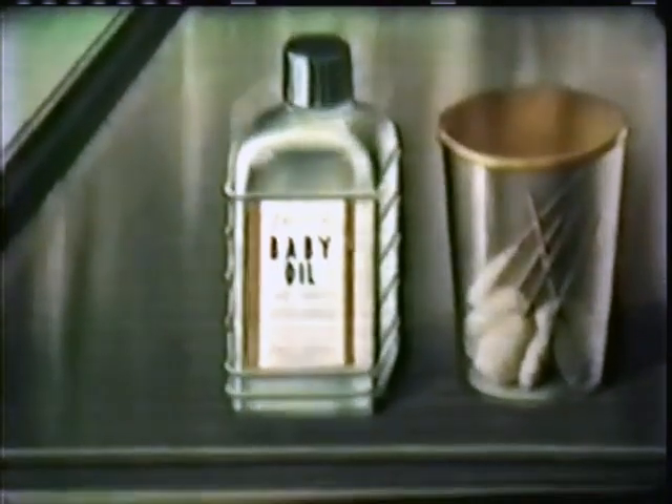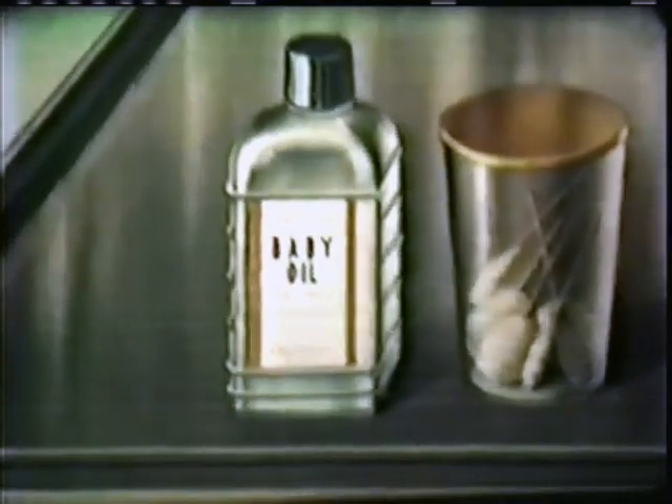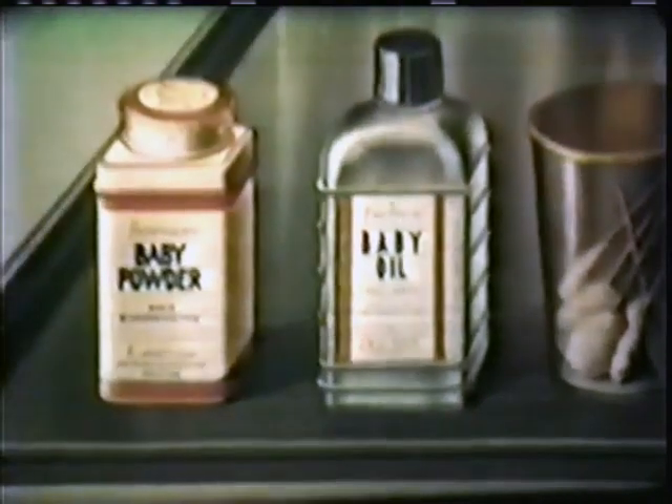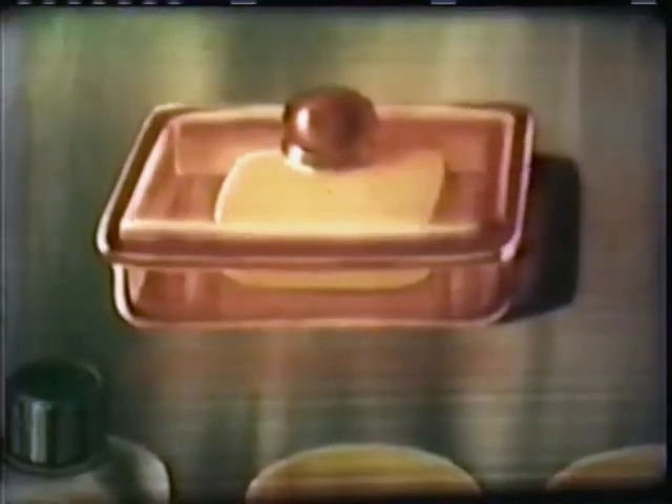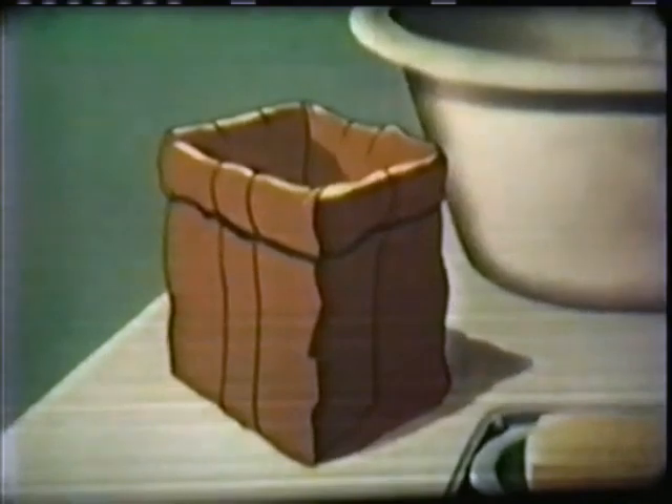Then mother will need a bottle of pure baby oil — for many mothers are now using the new baby lotion. And some mothers prefer to use baby powder. Over here is a covered dish containing bland baby soap, and another cake of soap to hold safety pins. Finally, we'll add a small, flat dish to hold the baby oil or lotion for today's bath. And mother should have a small paper bag with the top folded down, like this — it's a handy receptacle for used cotton swabs.